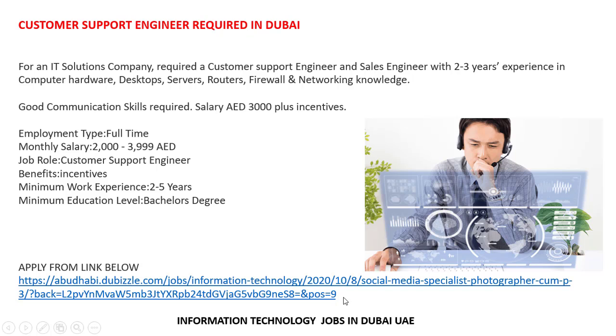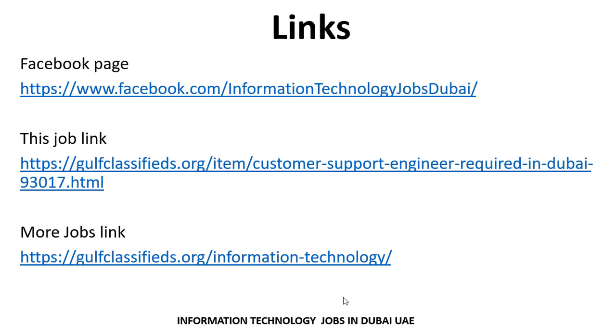You can easily apply using the link provided in the job description. You can visit the link and apply directly. The link is also given in the video description on YouTube and on the Facebook page, so you can visit those links, search for jobs, and then apply.